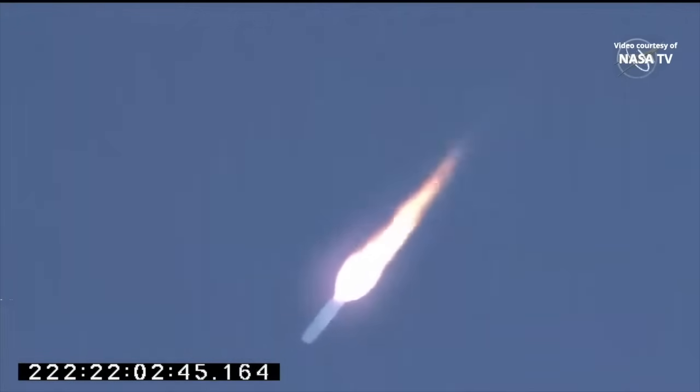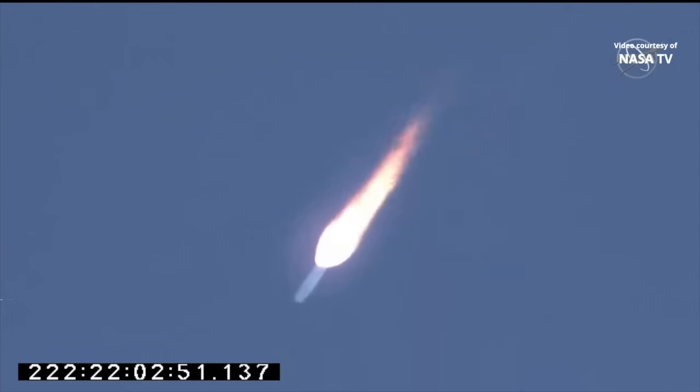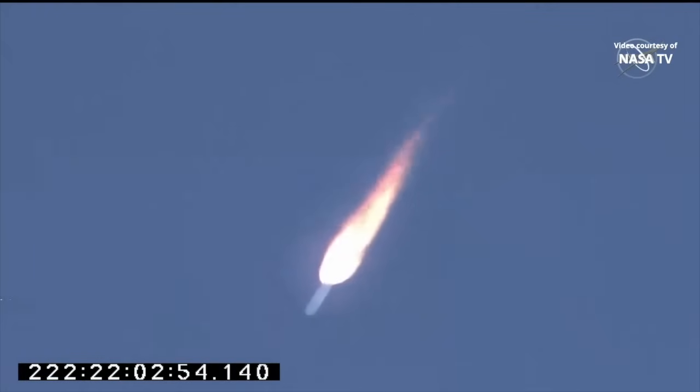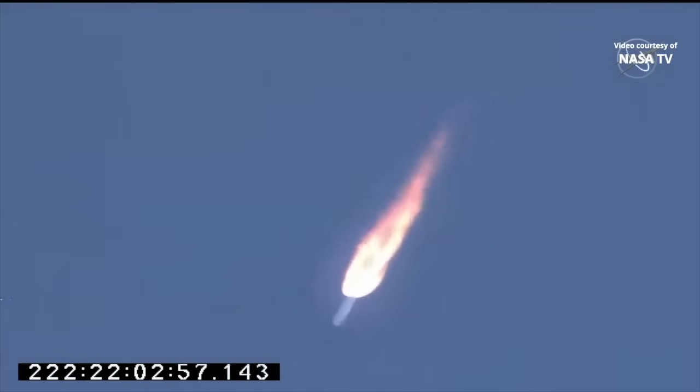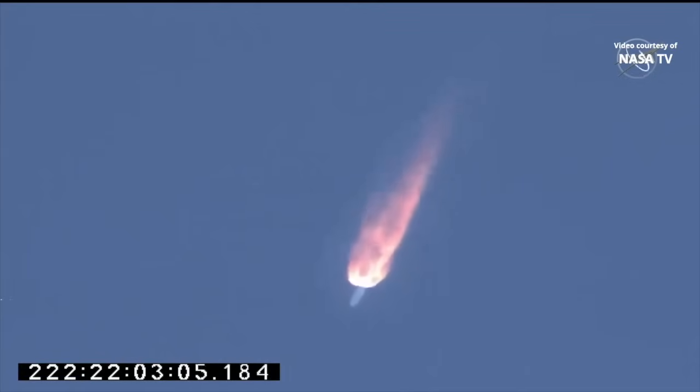Passing 70,000 feet. Mission time plus 110 seconds. Engines continue at 100%. Core pressure is nominal. All vehicle subsystems nominal. Passing 120,000 feet. Two minutes, 20 seconds into flight. Everything still proceeding nominal. One more minute.